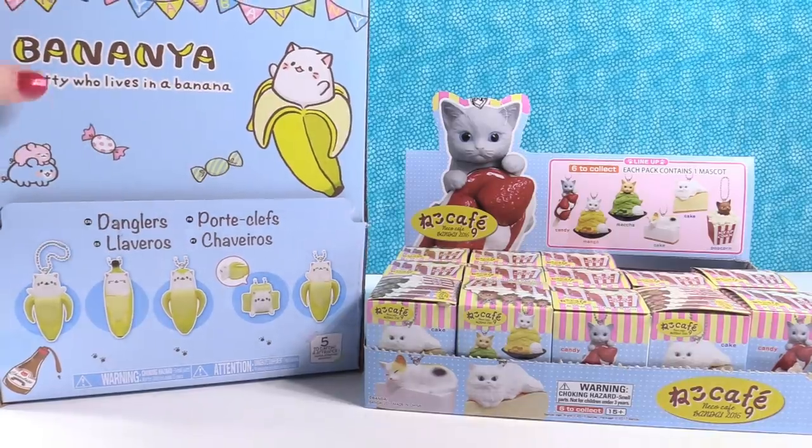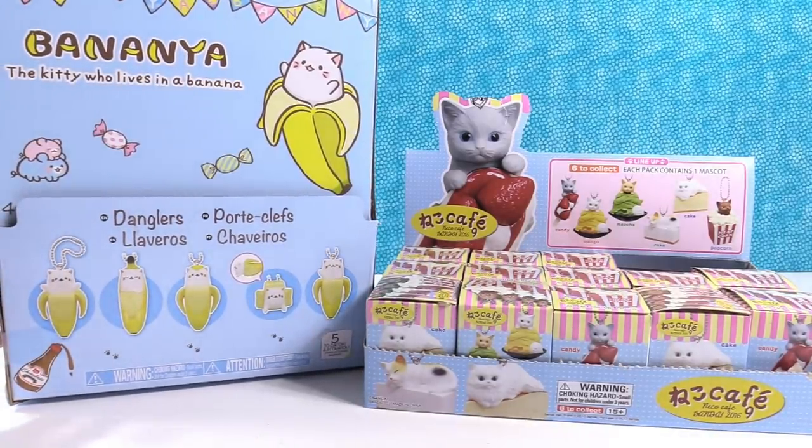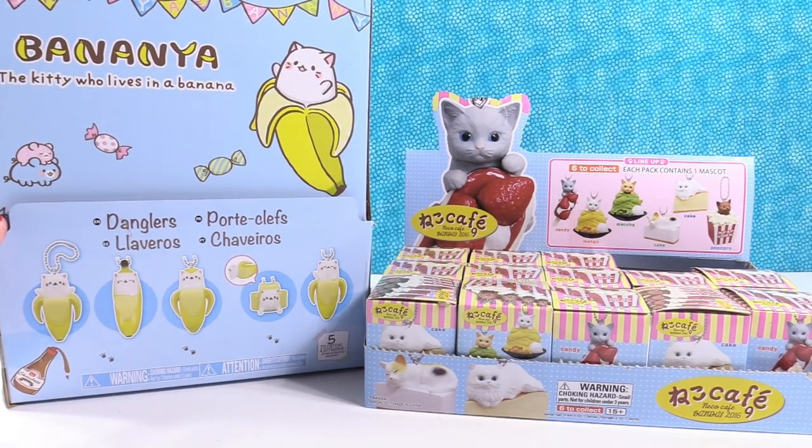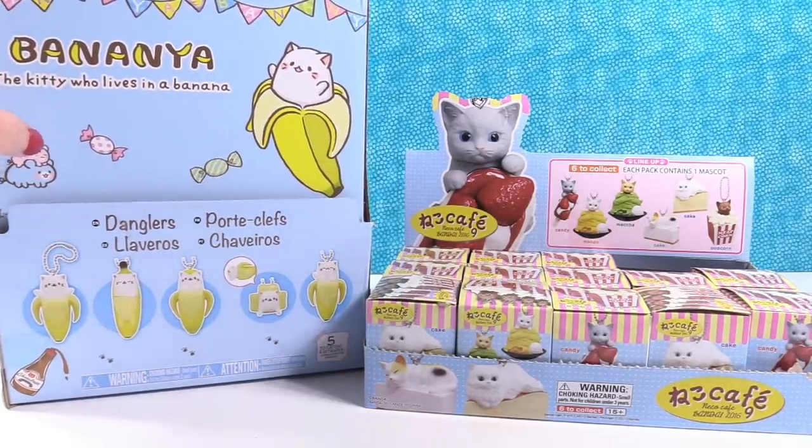So I'm going to talk about the first thing here on my side. These are the Bananya figures — the kitty who lives in a banana. These are danglers, and it looks like we can get five different ones. We want to thank UCC Distributing for sending these to us.